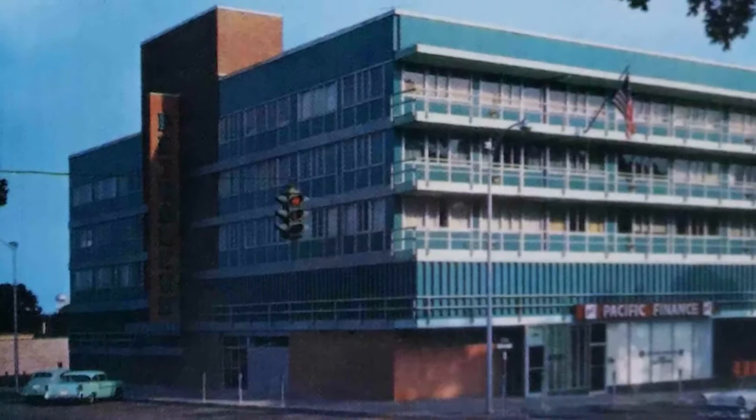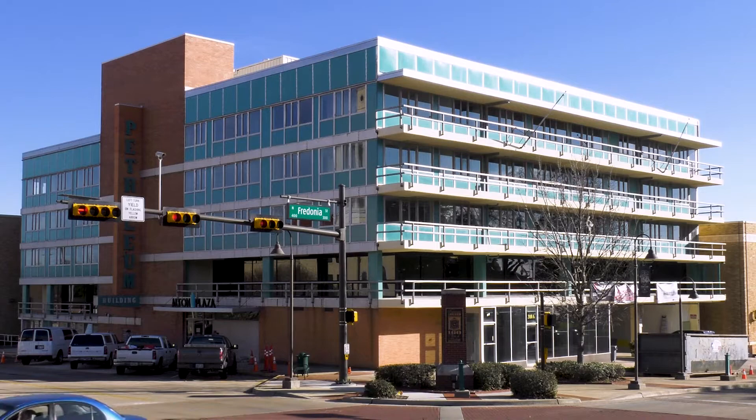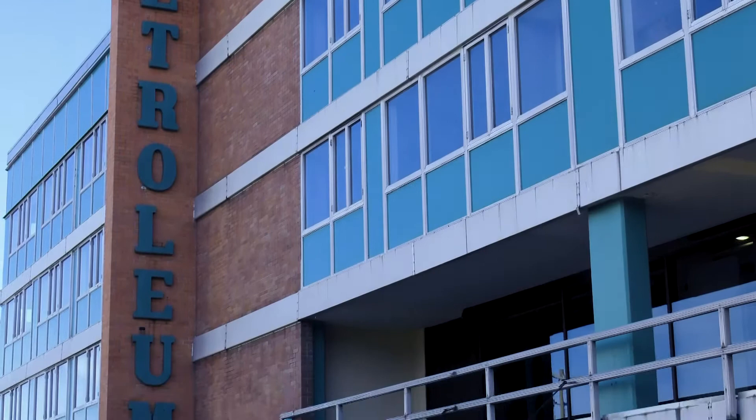This project came about really because of the Petroleum Building. I initially wanted to do a print to document the colors — those distinctive green colors of the Petroleum Building and the architecture from the period — and I thought it would make a great print.